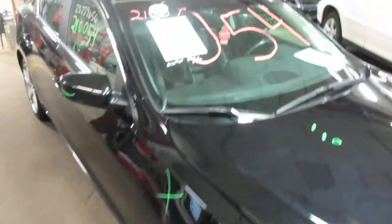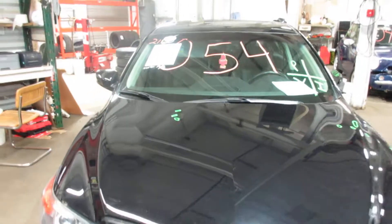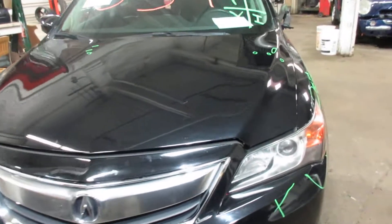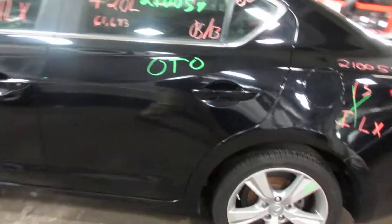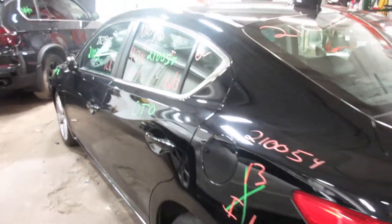Welcome to Tom's Foreign Auto Parts Video Inventory. Today is stock number 21054. This one is a 2013 Acura ILX. It does have a 2.0-liter 4-cylinder automatic.